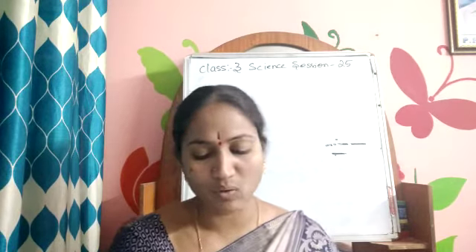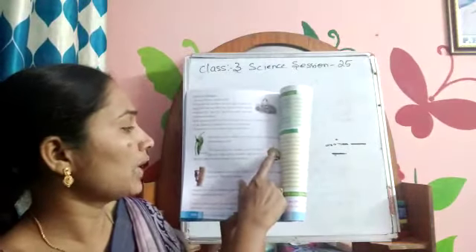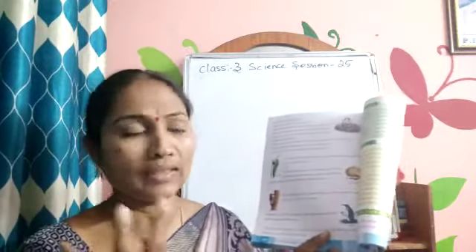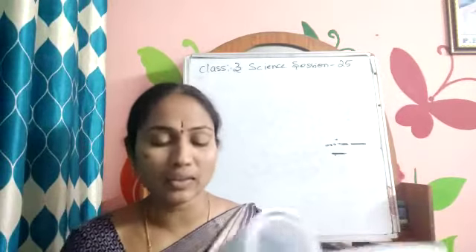The weaver bird enters its nest through a small hole. Weaving means to put things together — it will use leaves, grass, and twigs to weave together and make the nest. The weaver bird makes a small hole to enter into the nest.